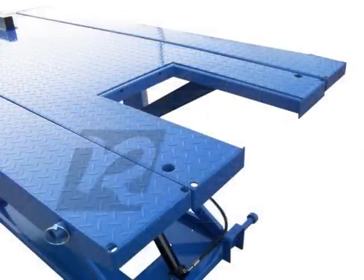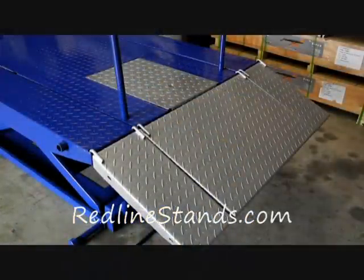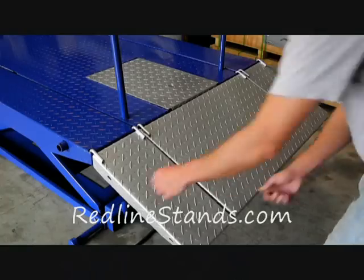Just as easily removed are the ramps and upright support poles. The dropout panel design is left completely open while side extensions are in place.